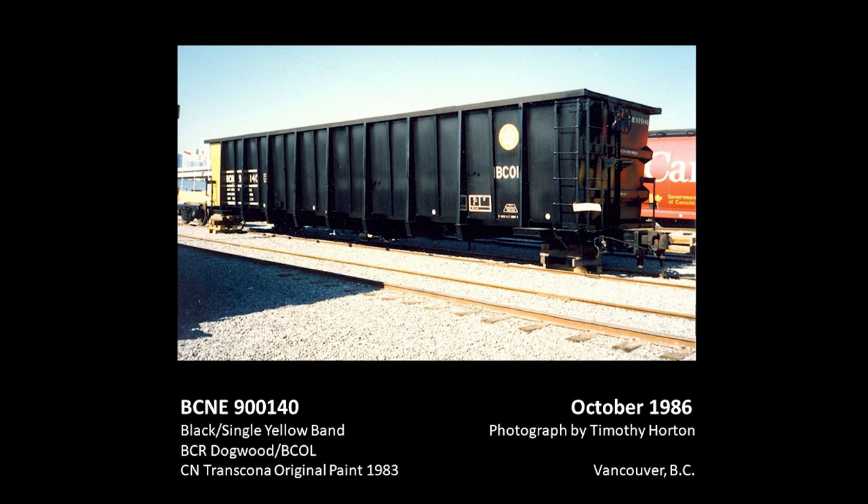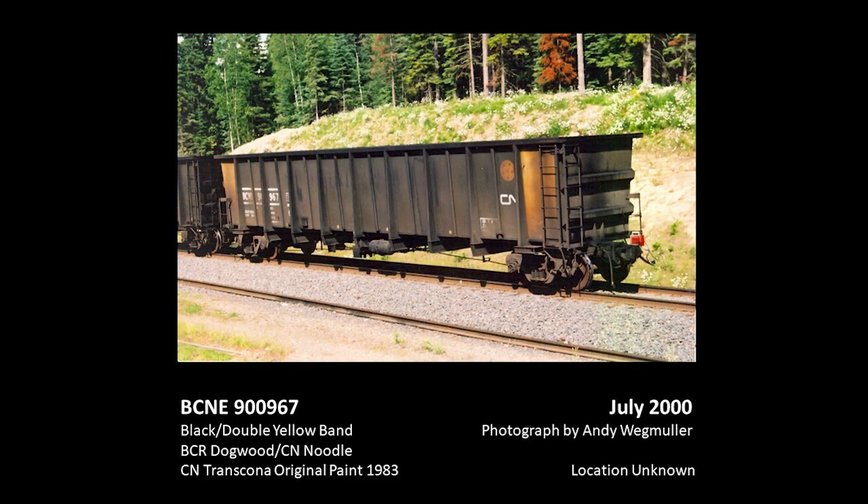In 1983 and 1984, the railway partnered with CN to acquire a fleet of 100-ton rotary gondolas for Northeast Coal Service, servicing the mines on the new Tumbler Ridge subdivision. The cars were painted black with a yellow panel to indicate the end with a rotary coupler. These cars received BCNE reporting marks, and the dimensional data reverted back to a lined table. A 20-inch dogwood appeared on the right with either BCOL or the CN Noodle logogram below. The cars were built at CN's Transcona shops. One car was photographed on exhibit at the Modern Rail exhibit at Expo 86. Each unit coal train required a car with rotary couplers at both ends, so those cars received a yellow panel at either end.